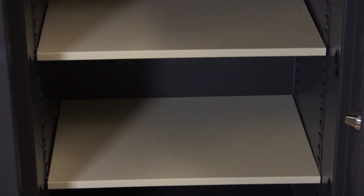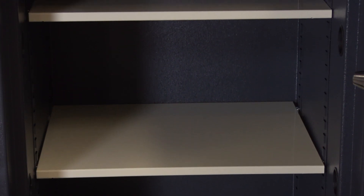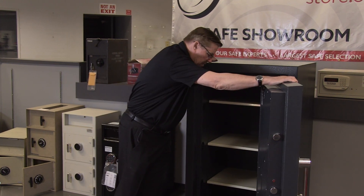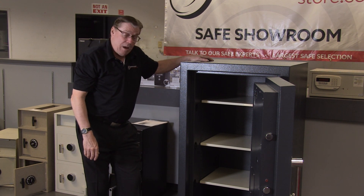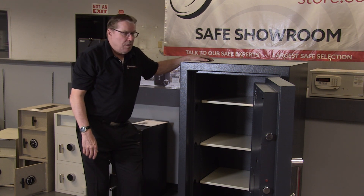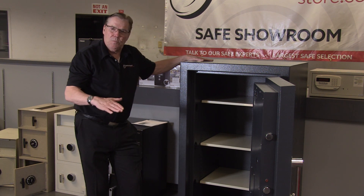It has three adjustable shelves inside — you can move them up and down, and if you want to order one or two more, it costs a little bit extra, but it's not that bad. American Security has been in business since 1948, and we've been buying from them for 70 plus years. This takes about 22 days to build. They don't keep these in stock, so when you order it, the pricing you see on our website includes free shipping with curbside delivery.